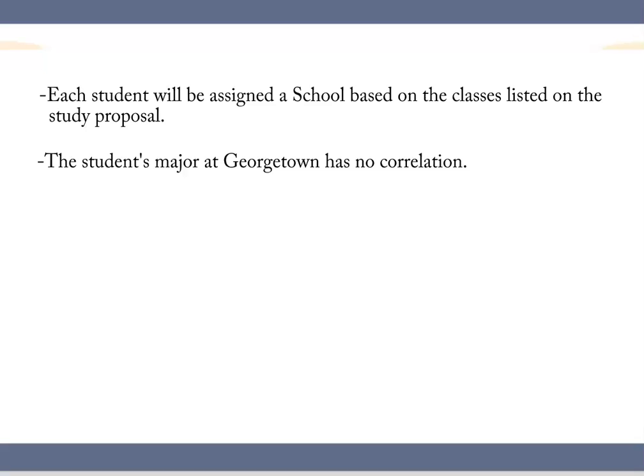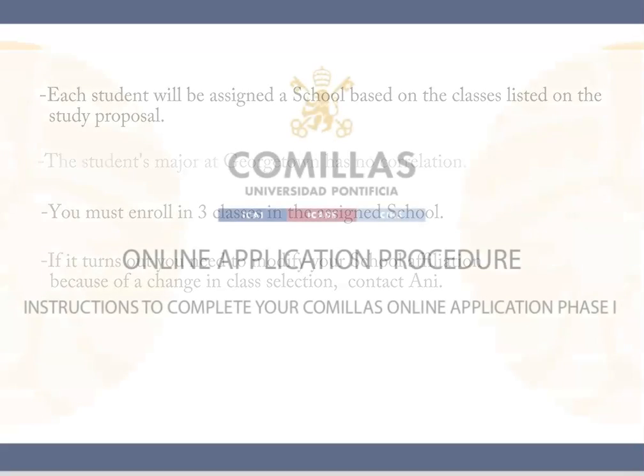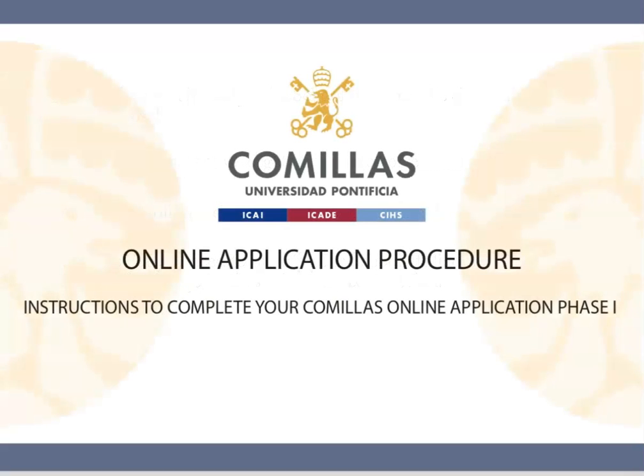School affiliation responds to the number of classes each student plans on taking in a given school. You must take at least three classes from the school assigned to you. If later you see that you should be assigned to a different school because you decide on taking more classes in the other center, we can modify the affiliation once your class options are clear. To do this, you will need to contact me first.